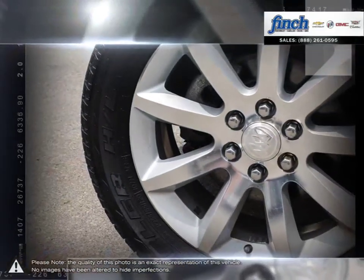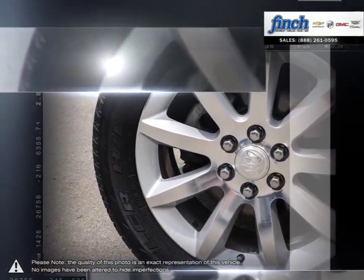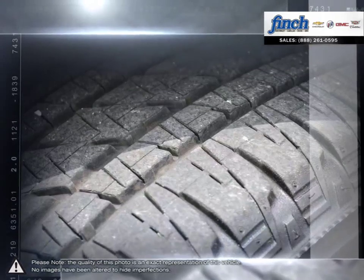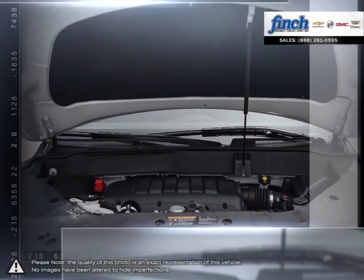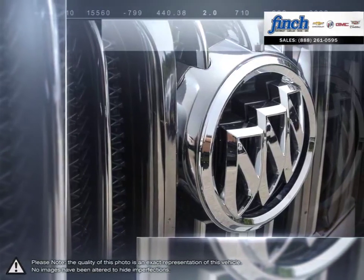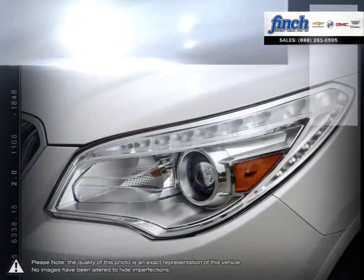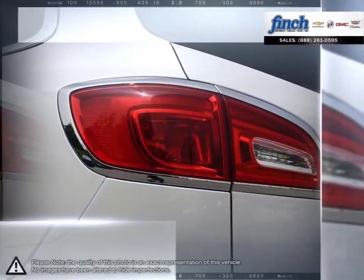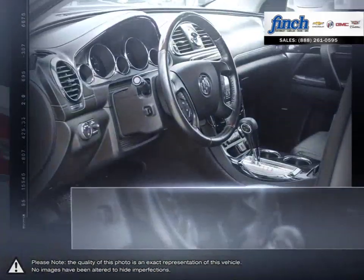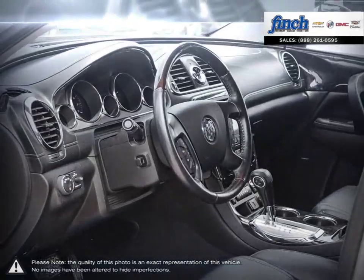Don't let its sleek exterior, generous space and inviting cabin fool you. The Enclave knows how to perform and is proof that you can enjoy real luxury, performance and capability without sacrificing fuel efficiency. Enjoy a cabin that can modestly be described as spacious, with technology for your comfort as well as your safety, and thoughtful features throughout.